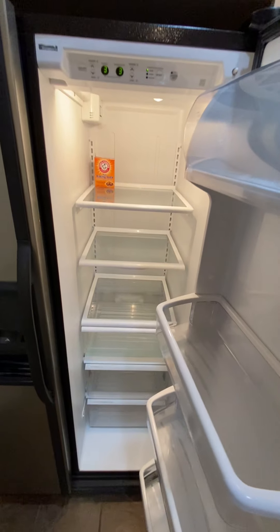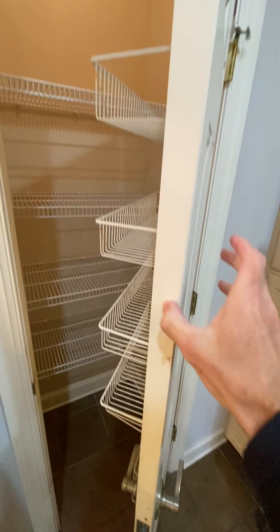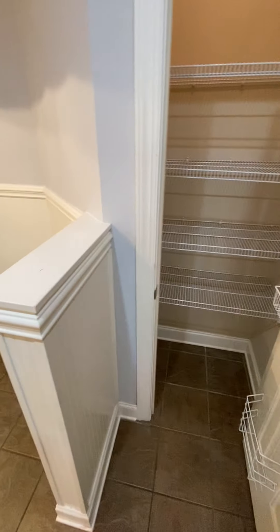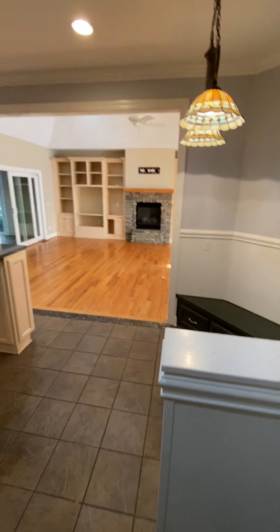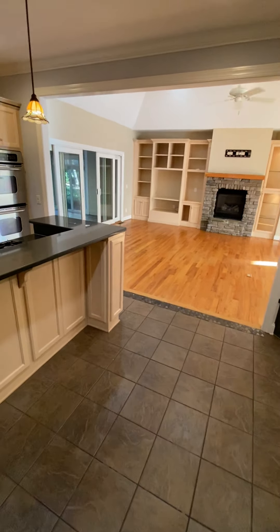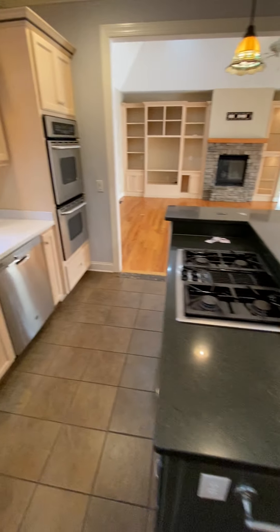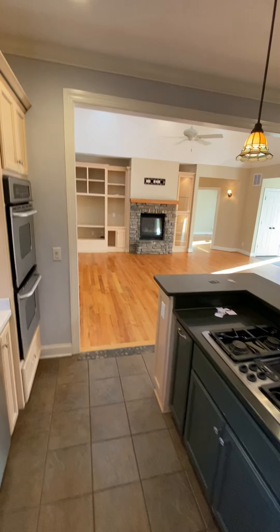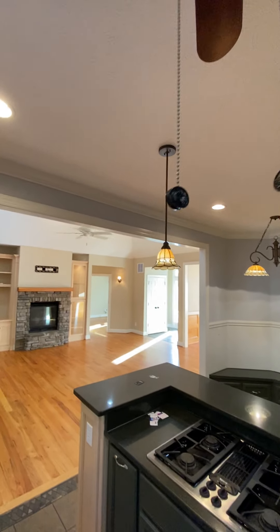More shelving next to the fridge. Fridge is in good shape — side by side. Got a fan in here. It's not very common to have a fan in the kitchen, but you got one in here.